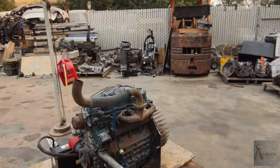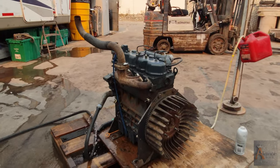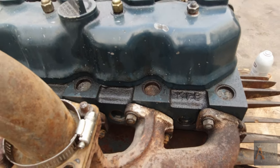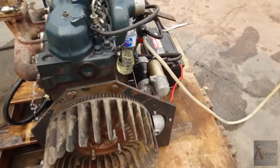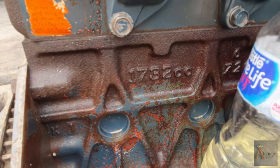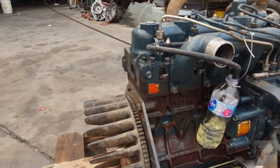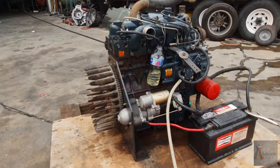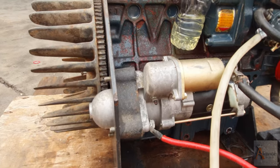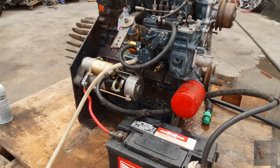Hey guys, welcome to Advanced Bay, this is Dimitri again. I want to show you guys a Kubota motor — this is the engine right here, K1B. We're gonna start this engine in a minute. This engine, as you guys can see, it's 1732cc and it's a diesel engine. This engine came out of a Bobcat and we want to sell this engine — I want to show you guys how it works so you can see it's fully operating.